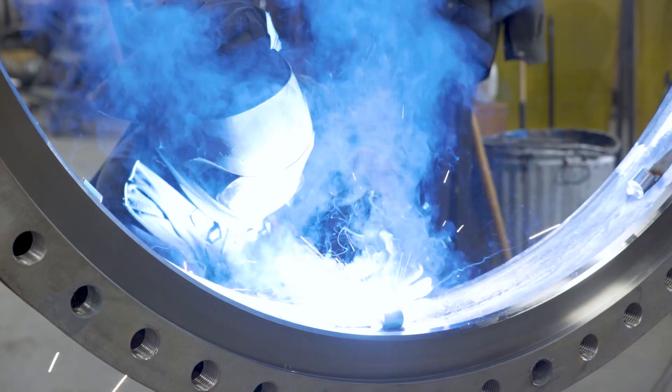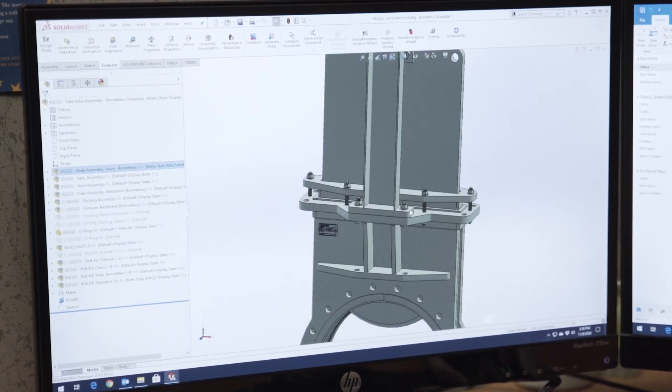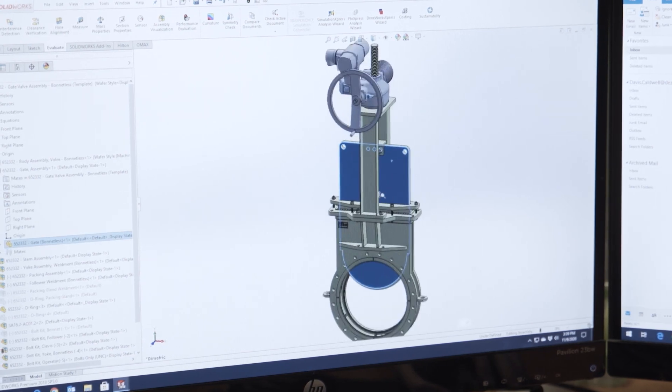When the customer comes to Hilton, they're looking for a solution for their applications. In other words, they may be using another valve that isn't currently working, or they're not getting the life out of it, and so we're basically problem solving for them. What we do is evaluate their current application or their specifications and then redesign a valve to meet or exceed their expectations.